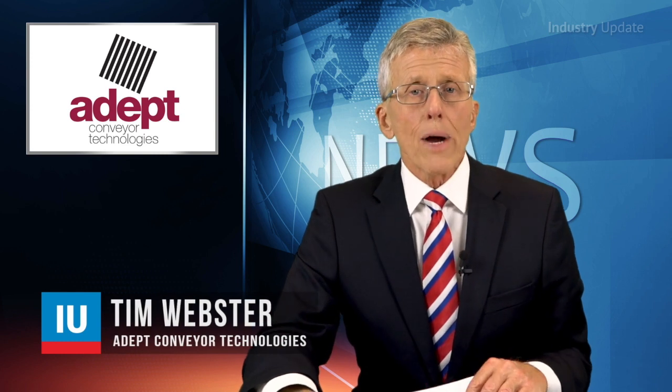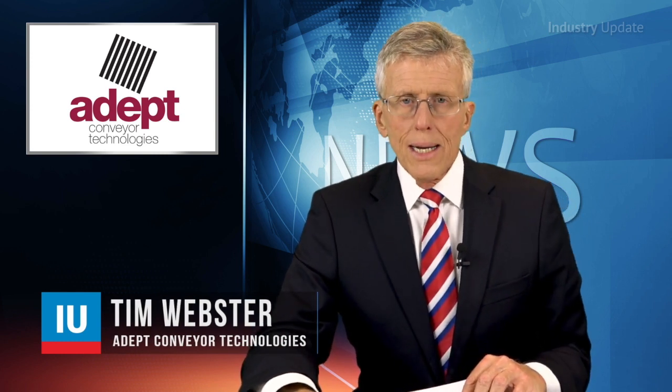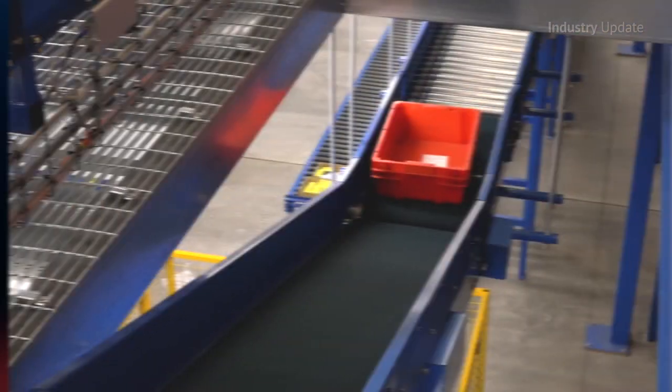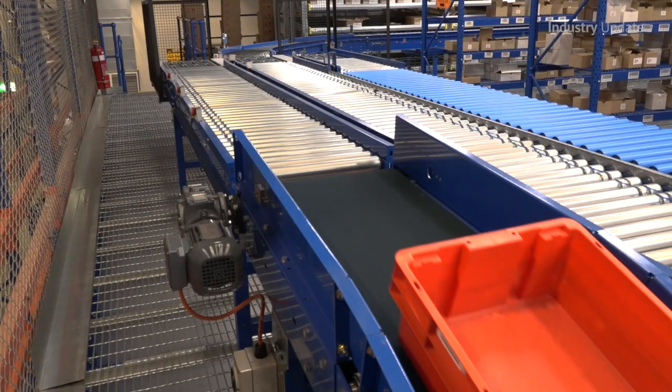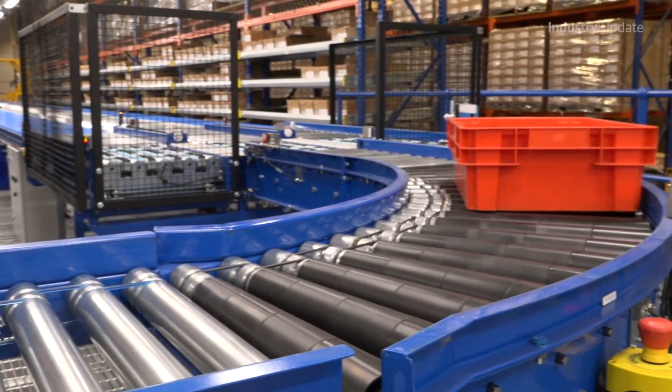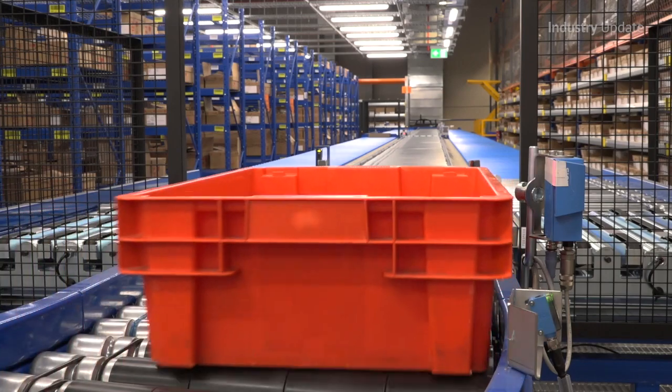Manufacturers and warehousing operations using outdated, power-hungry and unreliable conveyor systems can now upgrade to the latest reliable and energy-efficient technologies. Adept Conveyor Technologies can retrofit the latest intelligent green conveyor technology to an existing installation, with minimal disruption to day-to-day business operations.